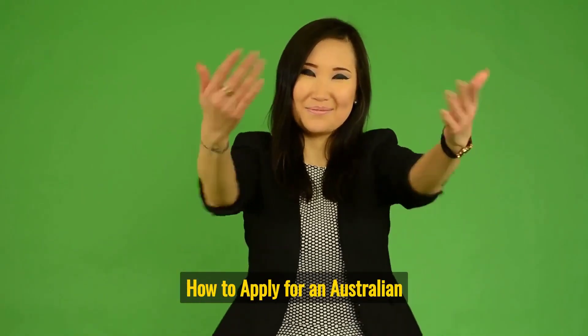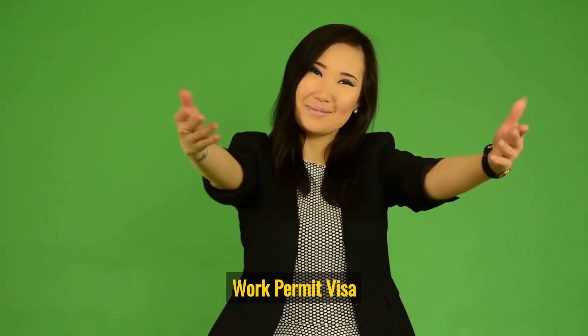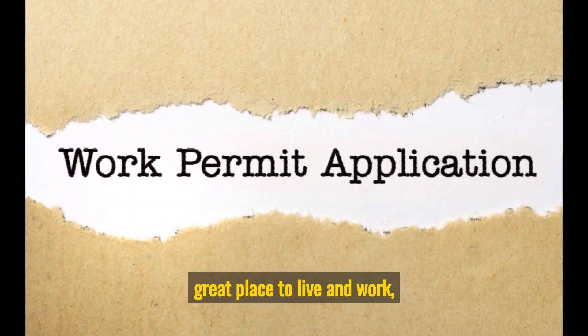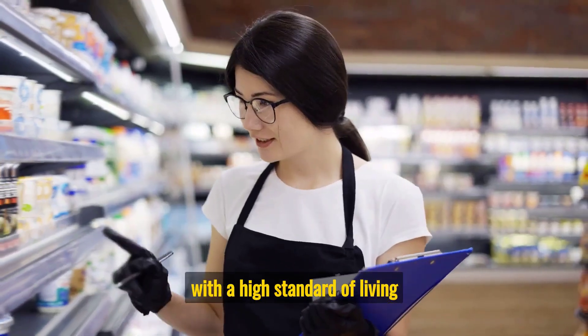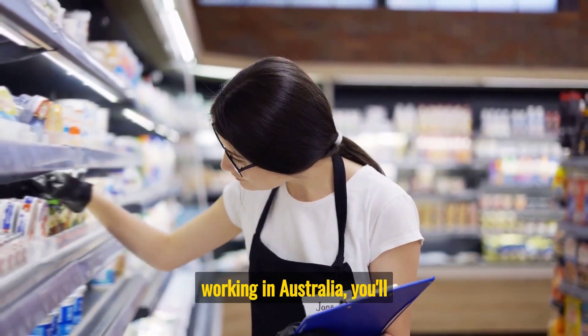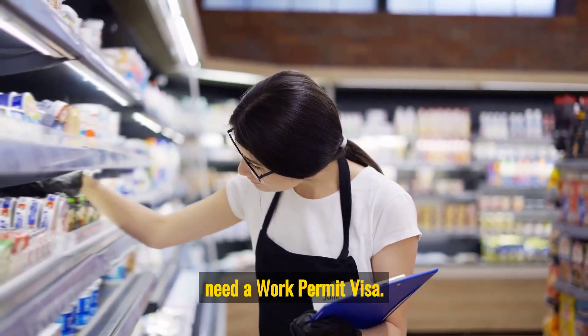Welcome to this channel on how to apply for an Australian Work Permit Visa in 2023. Australia is a great place to live and work, with a high standard of living and a great quality of life. If you're interested in living and working in Australia, you'll need a Work Permit Visa.